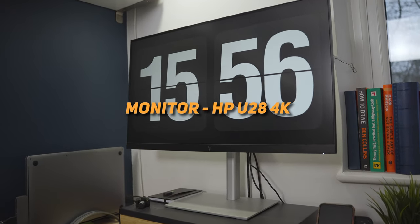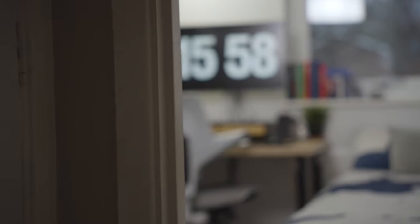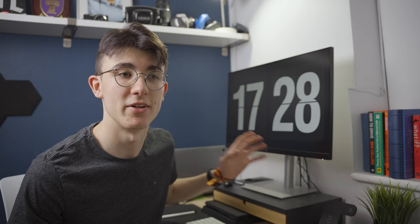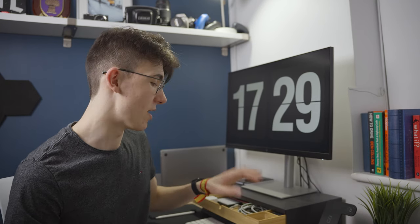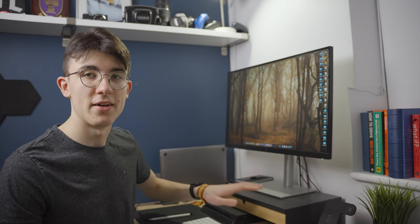The main piece of the setup is obviously this big display. This is an HP display — I'll put the exact name on screen. It's an awesome 4K display with brilliant colours and a matte finish on the front, which helps reduce glare. It's massively helped me — being able to do more at once and see my photos and videos bigger makes a massive difference from editing on a laptop. It's sat on top of a desk organiser from Ikea, which raises the monitor and also holds SD cards, wires, and other accessories. I'll leave links to all the products in the description below.